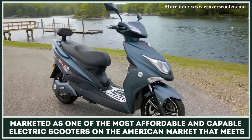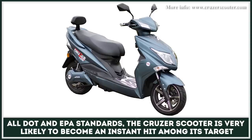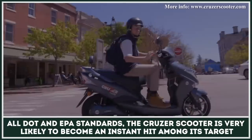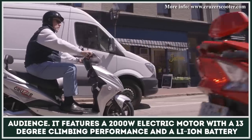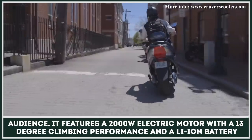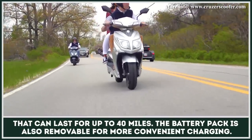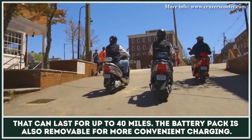Marketed as one of the most affordable and capable electric scooters on the American market that meets all DOT and EPA standards, the Cruiser Scooter is very likely to become an instant hit among its target audience. It features a 2,000W electric motor with a 13-degree climbing performance and a lithium-ion battery that can last up to 40 miles of riding. The battery pack is also removable for more convenient charging.